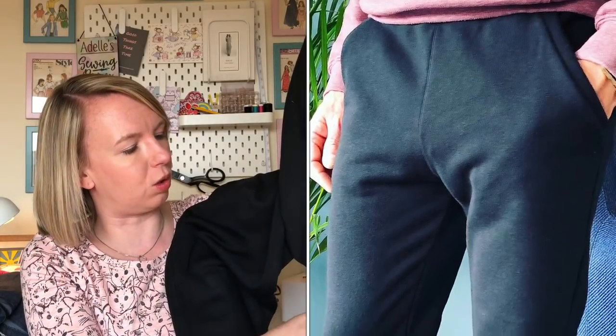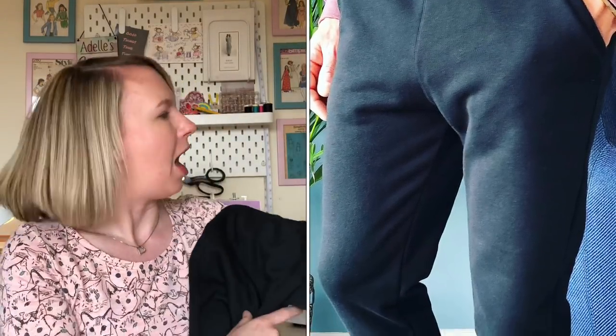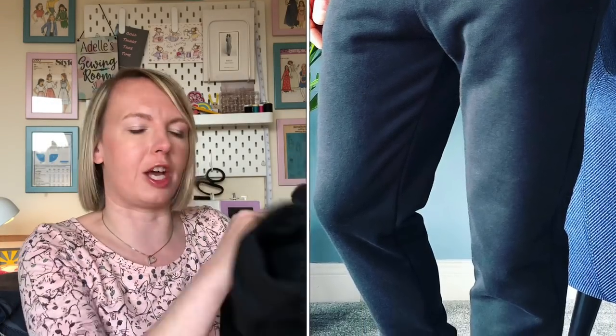I couldn't leave my husband out - it's not fair making for the girls and not for him - so I've made him a pair of Hudson pants. He's got two long pairs and a pair of shorts; this is his second long pair. This is some loopback thick jersey that I picked up from a place called Colville Fabrics. It's all online on Facebook and it's actually only a couple of miles down the road from me.